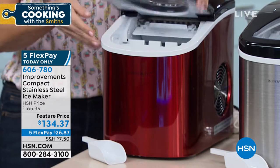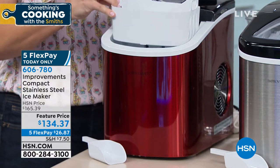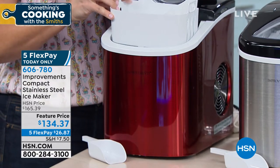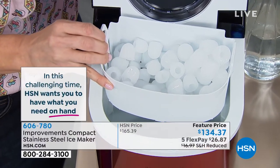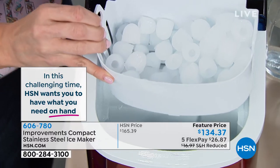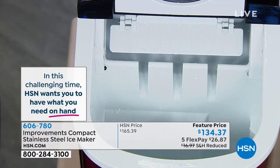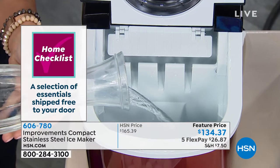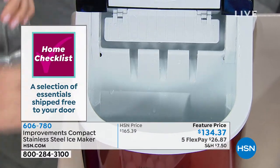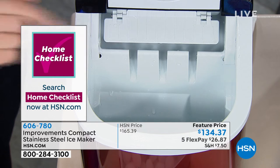Once you plug it in, you remove the little tray that holds two and a half pounds of ice every single time. When it hits capacity, there's even a light that tells you to empty the tray and start making more ice. Then all you do is pour up to a gallon of water into the water reservoir. It holds so much water so you don't have to babysit it.